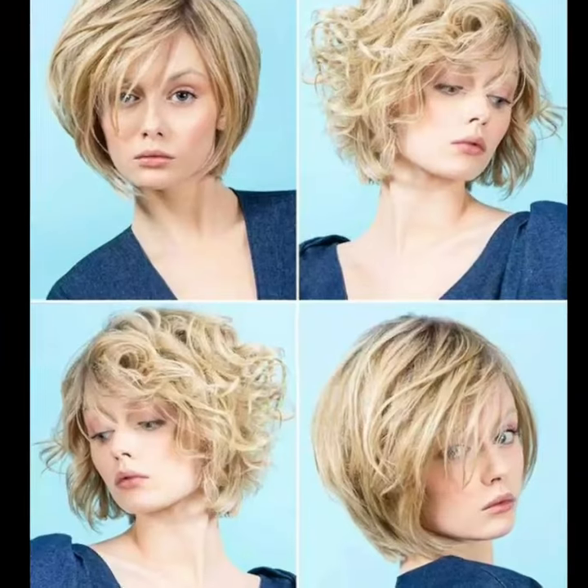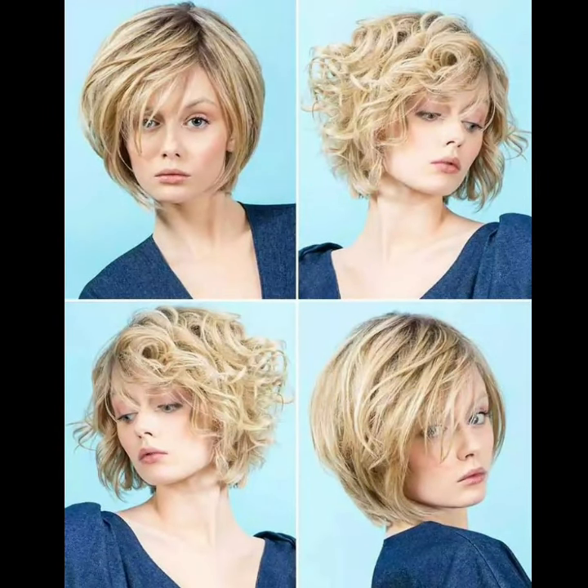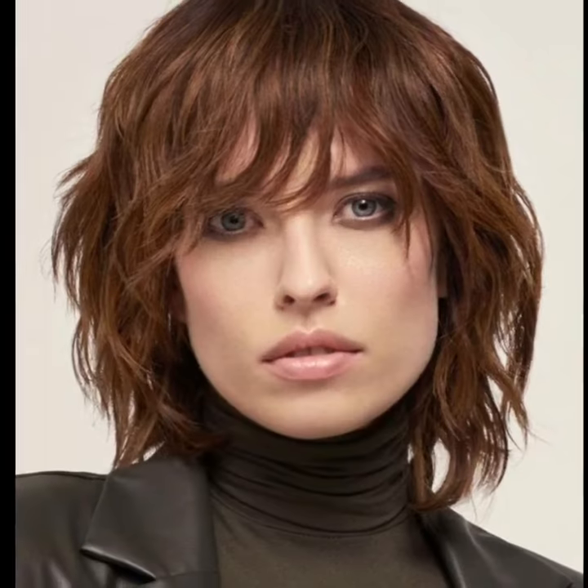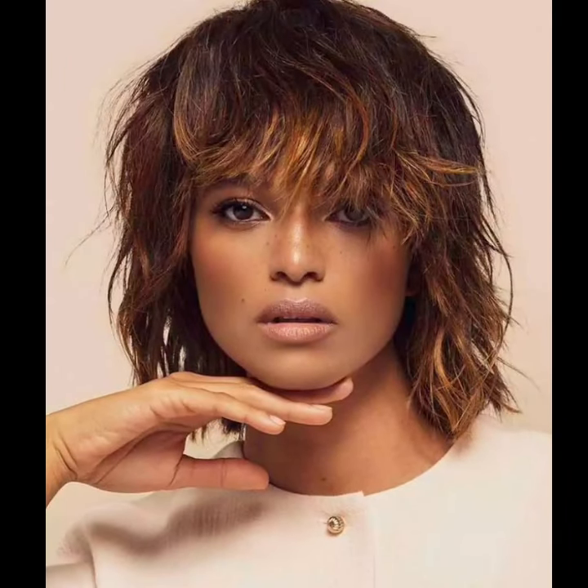You will see attractive front, back, and side views of more bob haircut ideas. Don't forget to subscribe to my YouTube channel and give your feedback in the comment section. I hope you like and enjoy my videos, friends. I will meet you in the next video.